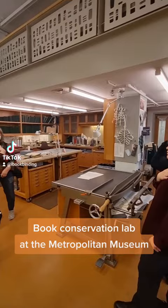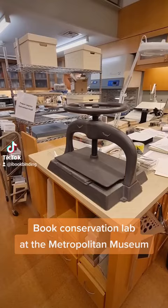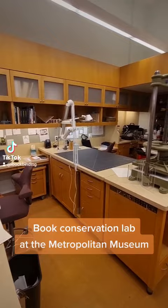I've been here for 40 years. About 11 years ago this was a cinder block basement, and we had a beautiful opportunity to renovate our lab and create this beautiful lab. We added a mezzanine upstairs which gave us a lot more square footage to work. We're responsible for conserving all the books in the museum library system, and some of the books that are works of art in departments like the Department of Drawings and Prints.